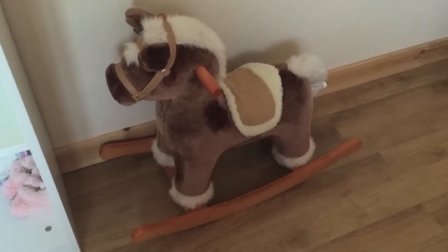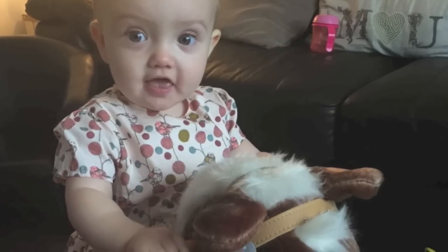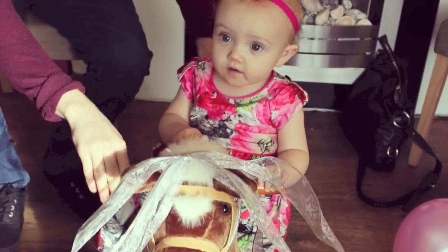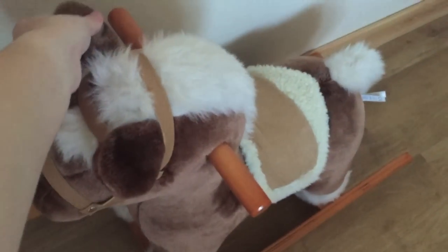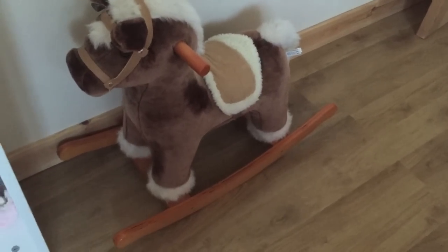She's also got this from nanny and grandad, which I absolutely adore - it's the Mamas & Papas rocking horse. It's the perfect height for her, really, really soft. And if you squeeze the ear it makes noises as well. It's really cute.